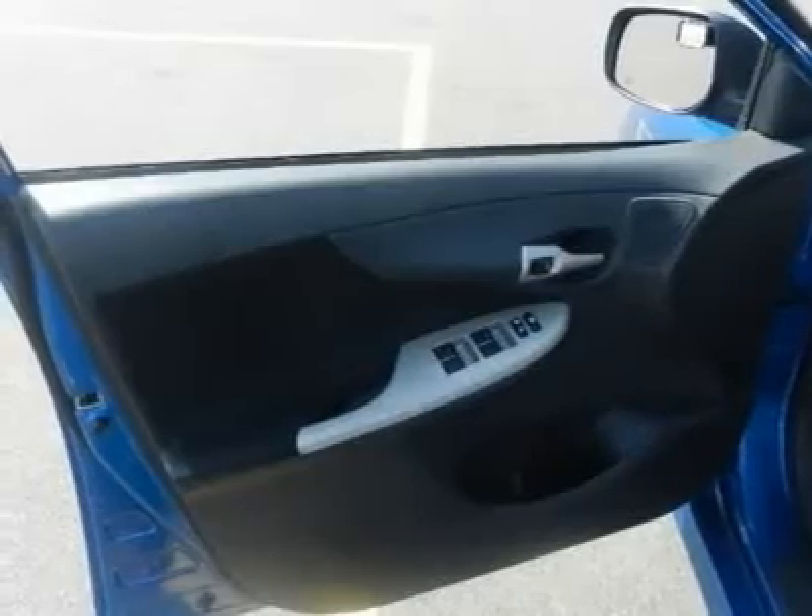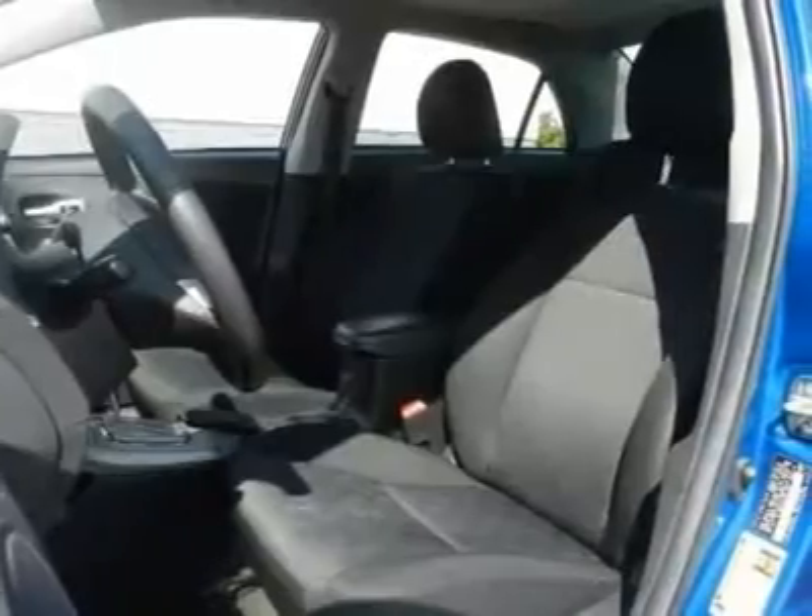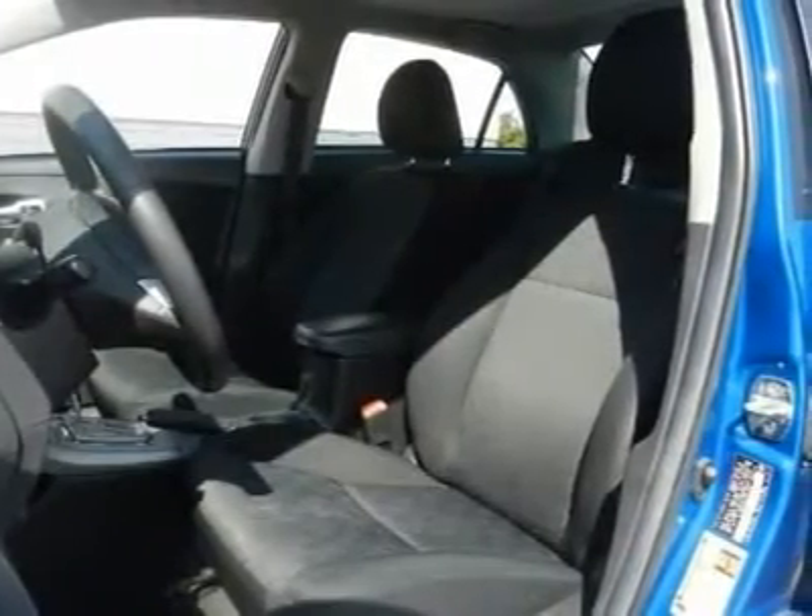A blackout front grille, multi-reflector halogen headlamps with smoked lenses, fog and driving lamps, color-keyed power mirrors, and intermittent wipers.